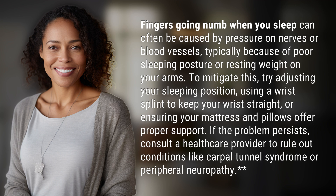To mitigate this, try adjusting your sleeping position, using a wrist splint to keep your wrist straight, or ensuring your mattress and pillows offer proper support. If the problem persists, consult a healthcare provider to rule out conditions like carpal tunnel syndrome or peripheral neuropathy.